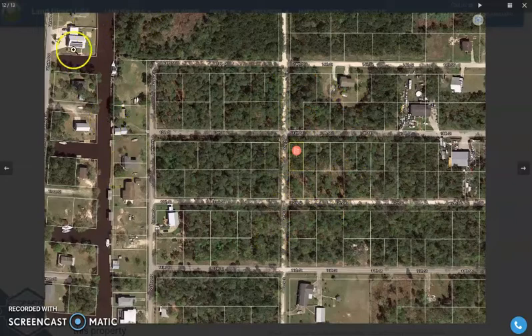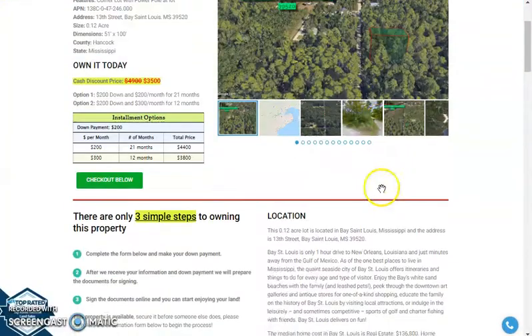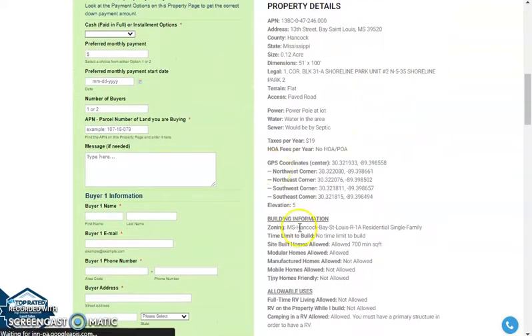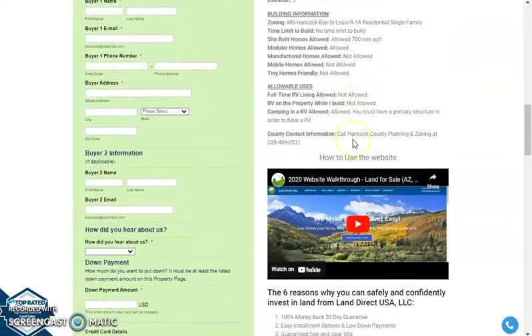You can see this is a beautiful residential area. On this side of the neighborhood, this is the one that is somewhat developed. Let's scroll down a bit and you will have here property details. We have your GPS coordinates, building information, allowable uses and other information about the lot.